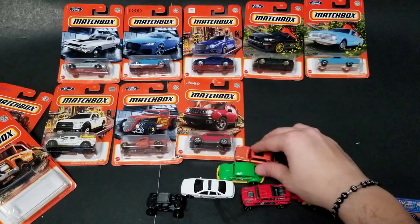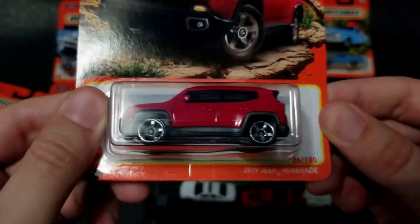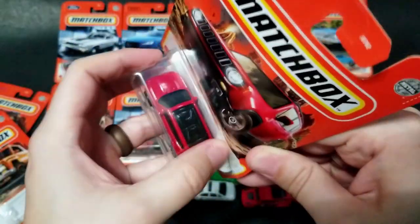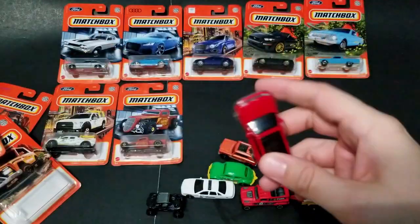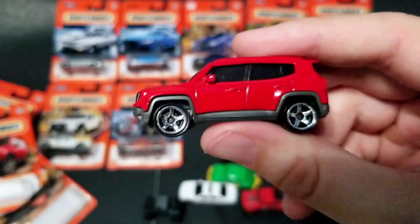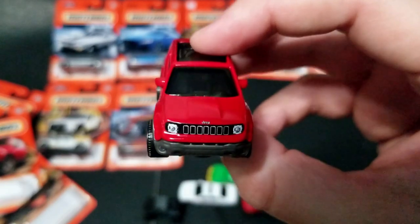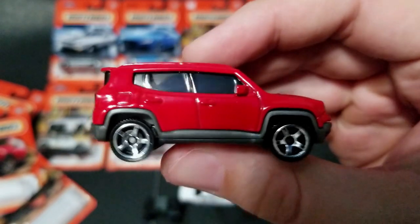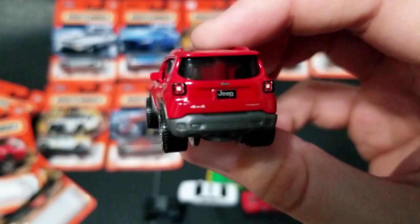I'm curious to see how they'll recolor it and what tampos they'll use. We've got the 2019 Jeep Renegade — we've seen this in green before and now we've got it in red. Can't go really wrong with the Jeep Renegade. In real life I'd probably go with the Ford Bronco Sport at this point — the Renegade has kind of been relegated to the bench in my book. But as far as die cast goes I'll pick one up; I like the five spoke rims — that's probably the best part.